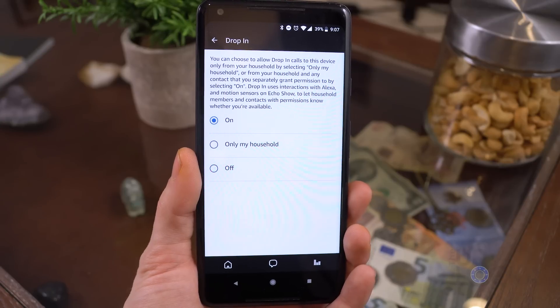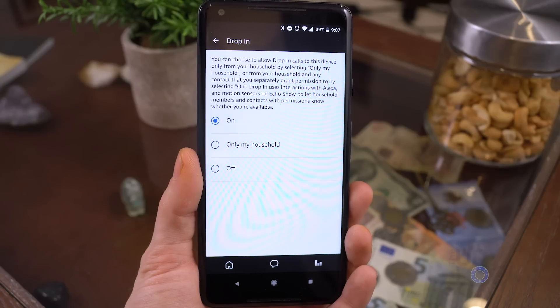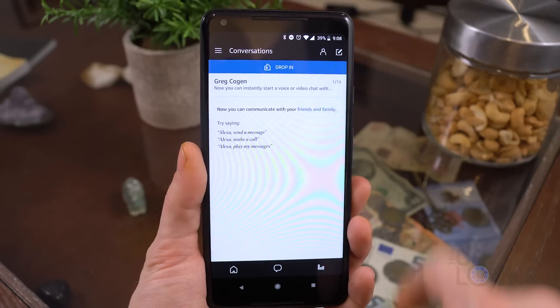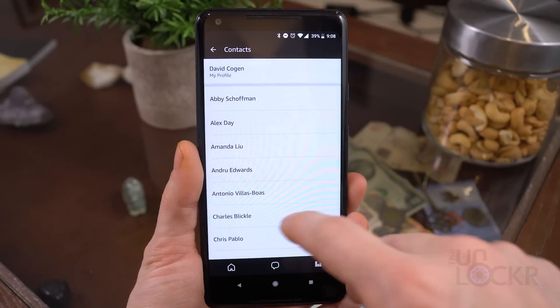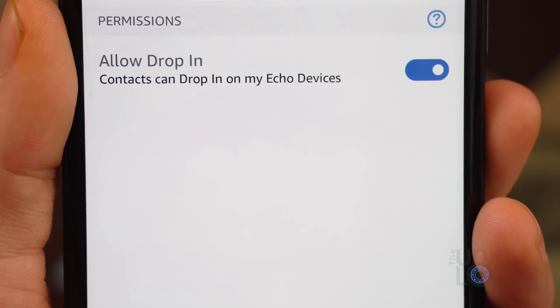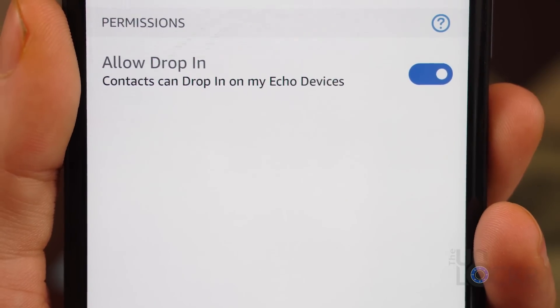Now, even though we turn drop in on on the device, it actually is not enabled for any contacts by default, which is probably smart. So we need to go in and manually allow each person that we want to be able to drop in. To do that, tap the conversations icon at the bottom again, and then tap the person icon at the top to get to contacts. Tap the contact you want to allow, then tap allow drop in. That person will now be able to drop into the device you selected earlier instantly.